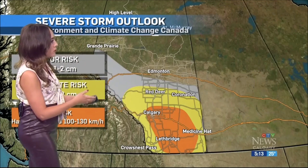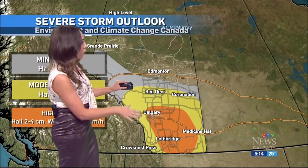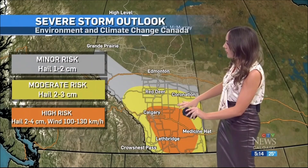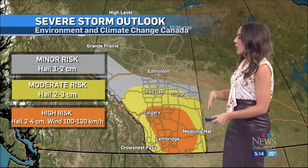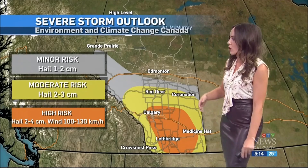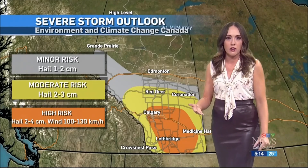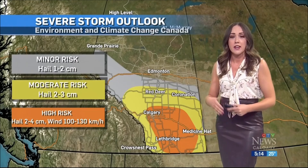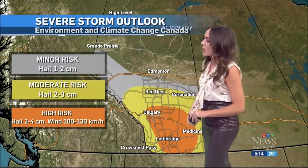This is our storm outlook map, which is really helpful in forecasting what could come our way. Calgary is meeting that high-risk criteria right now, along with the bulk of southern Alberta. The primary hazards with this storm approaching from the states in a northerly direction are hail 2 to 4 centimeters in size and really strong winds. Rain will also be a contender as well.